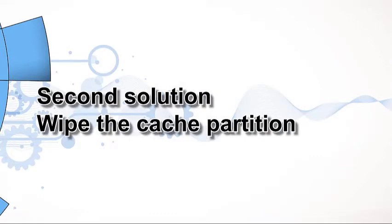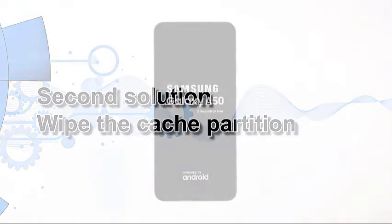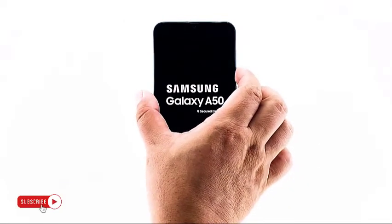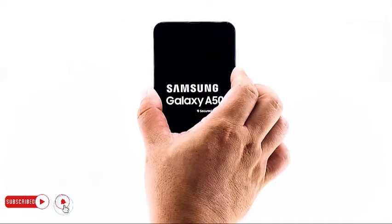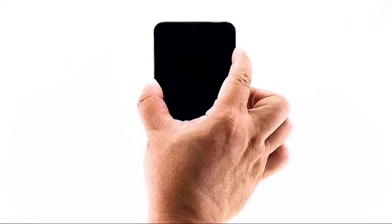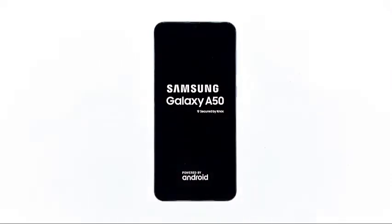Second solution: Wipe the cache partition. The recovery mode is considered the failsafe for almost all Android devices, because even if your phone has some firmware issues, it may still be able to restart into this mode. But since your phone is stuck on the logo and won't turn off, try doing this: press and hold the volume down button and the power key for a few seconds. When the screen turns off, release the volume down button and hold the volume up button while also holding down the power key. Once you see a black screen with yellow and blue text on it, then it means you've successfully started your phone into recovery mode.